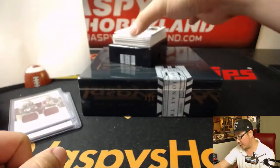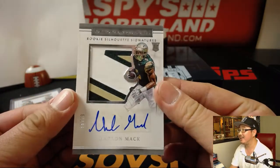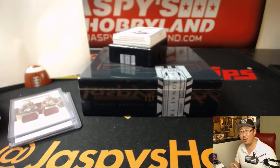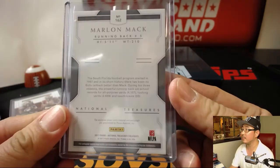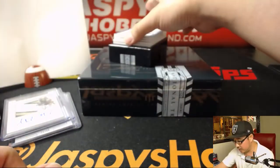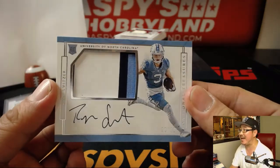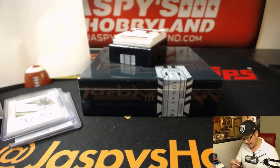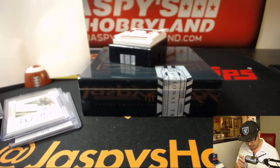Great patch coming up — Rookie Silhouette Signatures, Return of the Mac, Marlin Mac. Nice patch, nice auto, 62 out of 99. William Hummel with the number two. Nice Marlin Mac for the Colts, of course — three color patch and on-card autograph, 18 out of 99. Ryan Switzer, number eight — Ed with the speedy Ryan Switzer for the Cowboys.